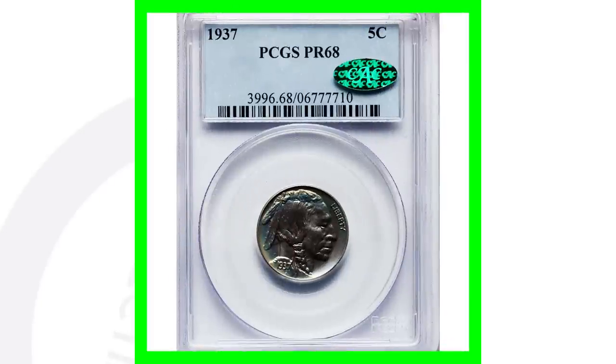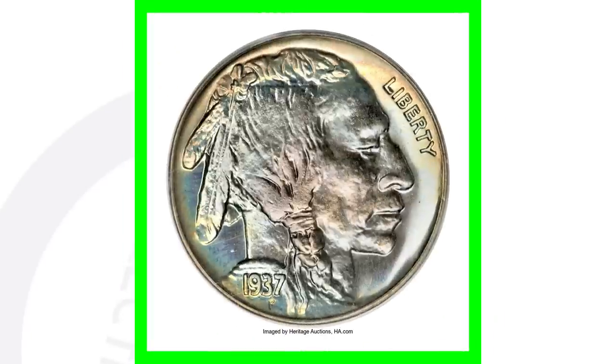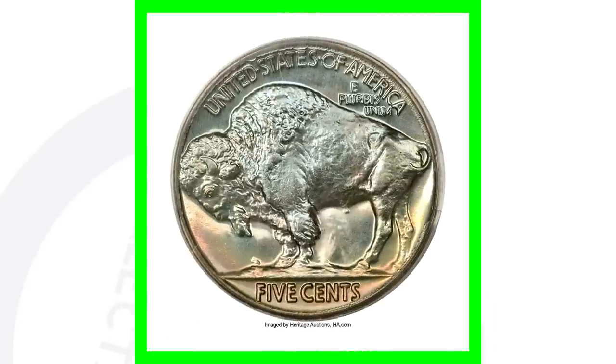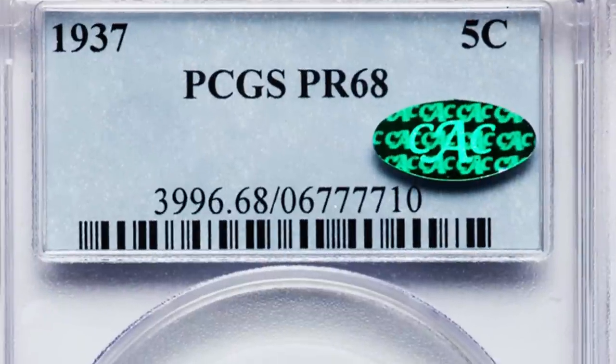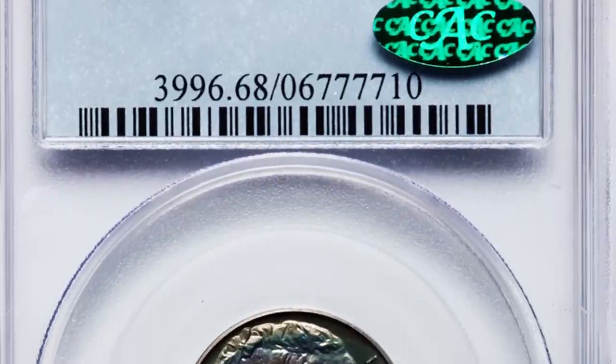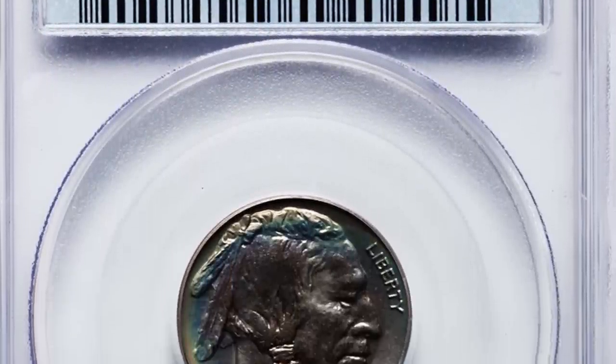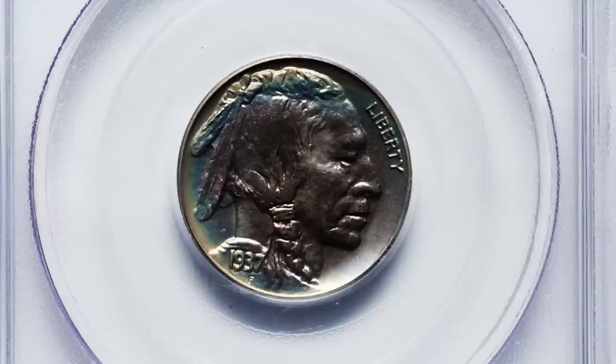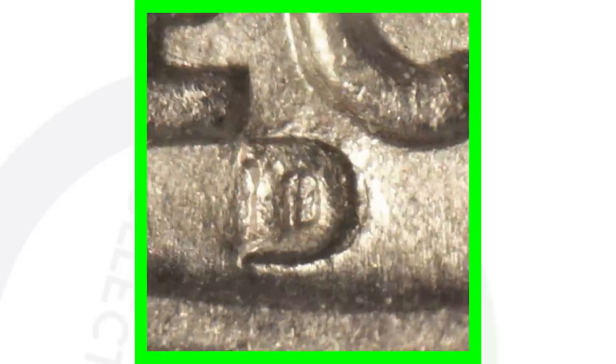This is a 1937 proof buffalo nickel, graded at Proof 68 — almost flawless condition. Look at this coin; it's got that mirror-like finish. Proof coins have so much detail to them. This coin sold for over $40,000 — that's right, forty thousand US dollars.